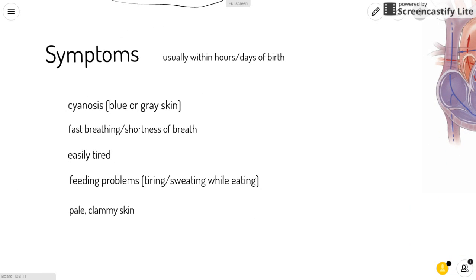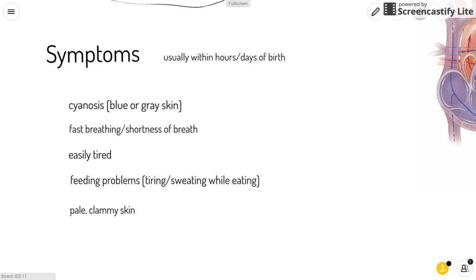Some symptoms, which usually appear within hours or days of birth, include cyanosis, which is a blue or grayish color of the skin. This is caused by a lack of oxygen in the blood. Other symptoms include fast breathing, shortness of breath, and being easily tired.